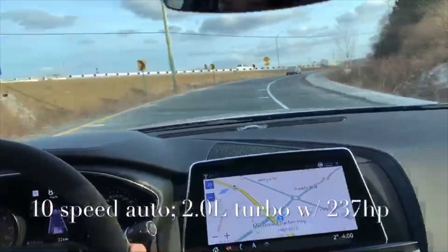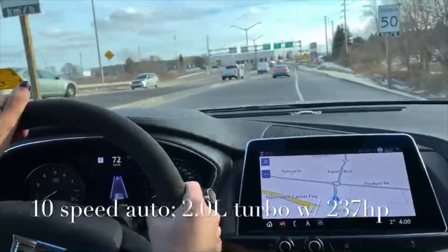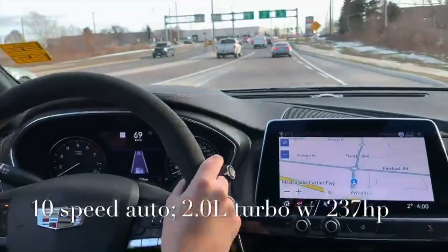Awesome handling around these corners too. The all-wheel drive will really help you out in the wintertime if there's any kind of road hazard or bad weather conditions.